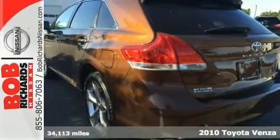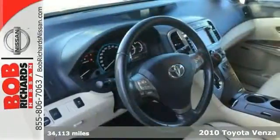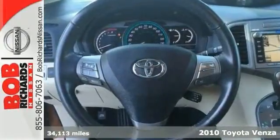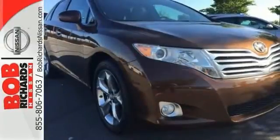Here's a 2010 Toyota Venza with low miles. This Carfax One owner was a top safety pick winner. Special features include dual zone climate control, stability control, a multifunction steering wheel, traction control, and more.